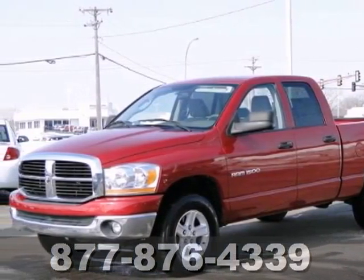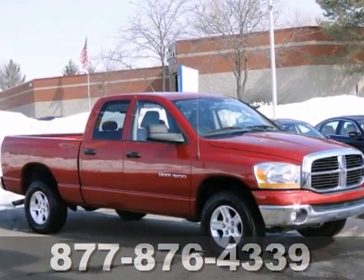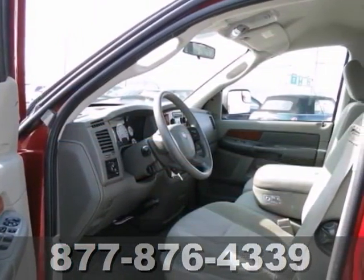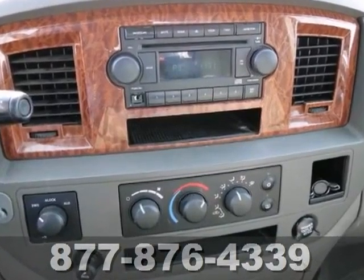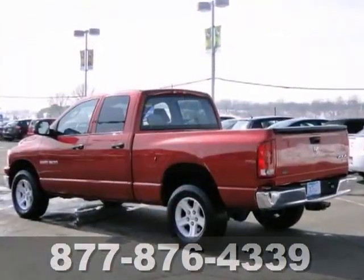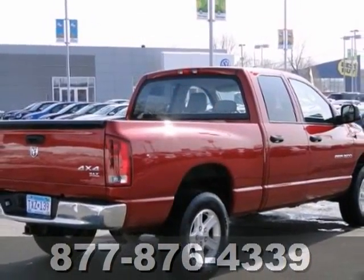You'll find our best price clearly displayed on this 2006 Dodge Ram 1500 SLT. Features include four-wheel drive, a CD player, and power windows, locks, and mirrors. It also has cruise control and a multifunction steering wheel. Stop in and see it for yourself today.